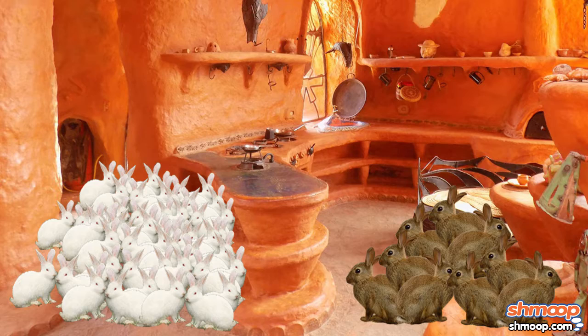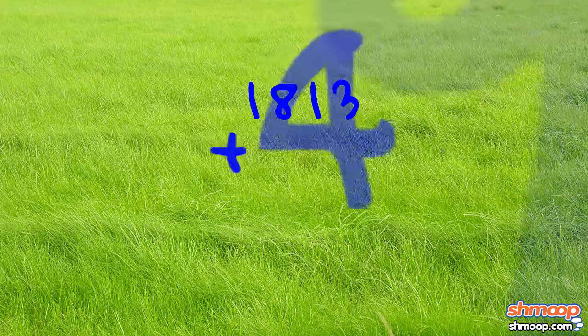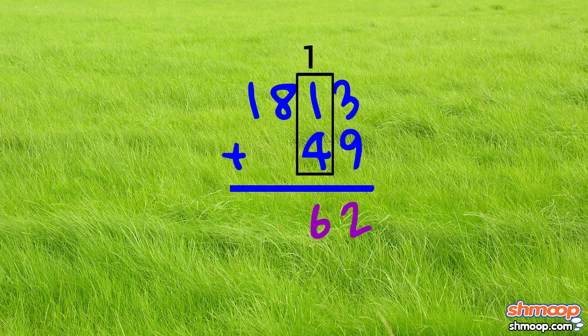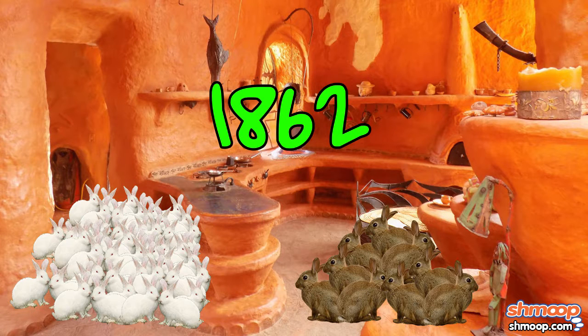That means there are 1,813 grandkids. But don't forget, we still have to add the 49 kids. So we get 1,813 plus 49. 3 plus 9 is 12 — write the 2, carry the 1. 1 plus 4, plus the carried 1, gives us 6. And we drop down the 1 and the 8 to give us 1,862 total kids and grandkids with tummies a-rumblin'.